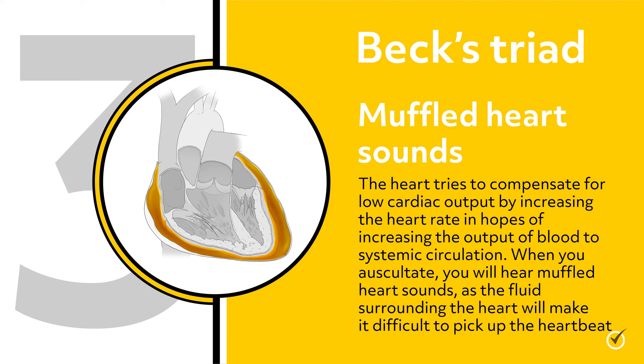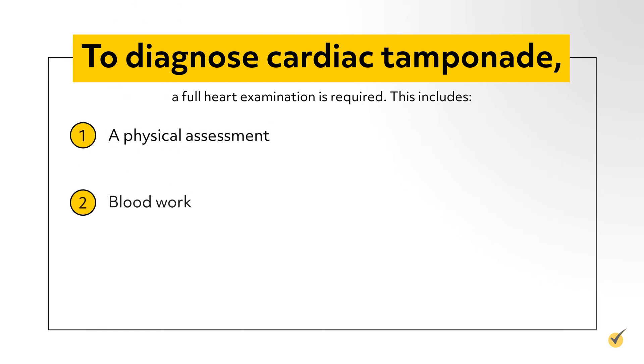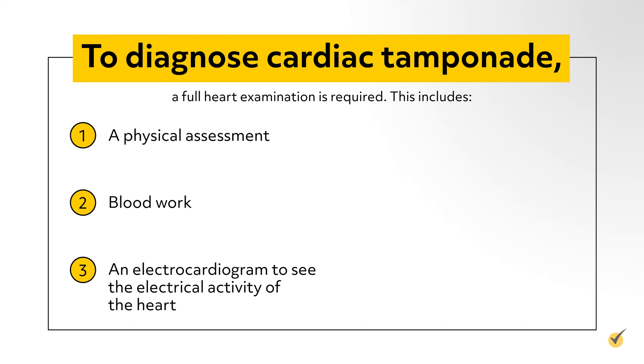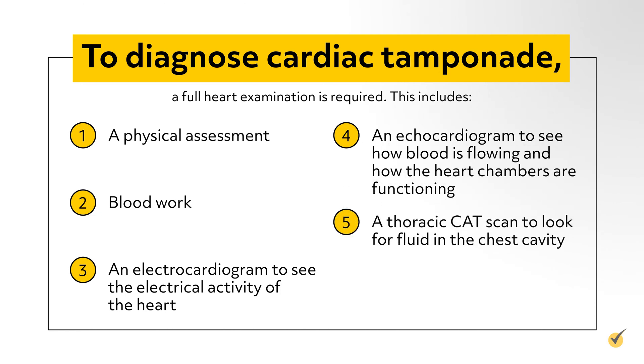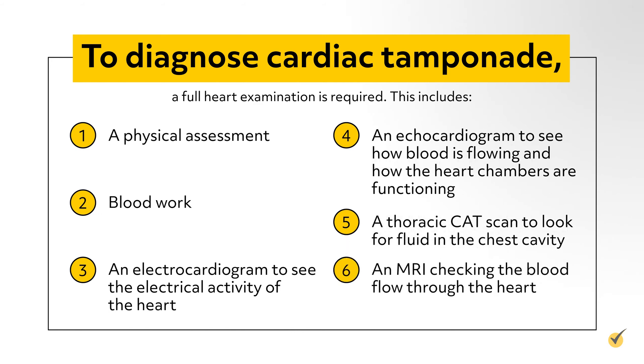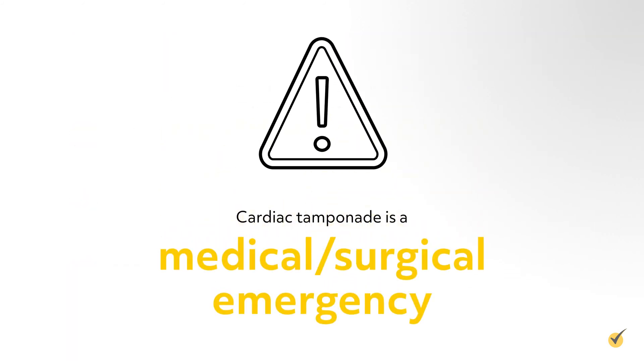When you auscultate, you will hear muffled heart sounds as the fluid surrounding the heart will make it difficult to pick up the heartbeat. To diagnose cardiac tamponade, a full heart examination is required. This includes a physical assessment, blood work, an electrocardiogram to see the electrical activity of the heart, an echocardiogram to see how blood is flowing and how the heart chambers are functioning, and a thoracic CAT scan to look for fluid in the chest cavity.